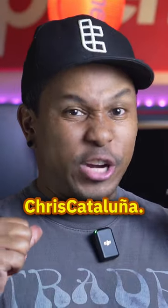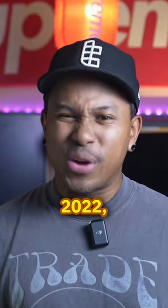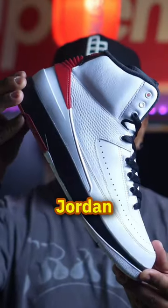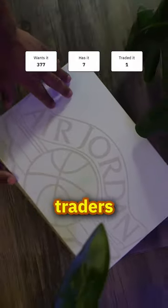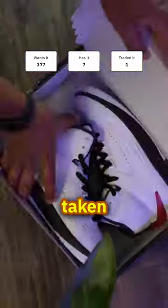What's up TradeBlock? I'm Chris Catalunia. The last compelling drop of 2022, the Chicago Air Jordan 2. On TradeBlock, just before the release, for men, 377 traders want them, 7 traders have them, and one trade has taken place.